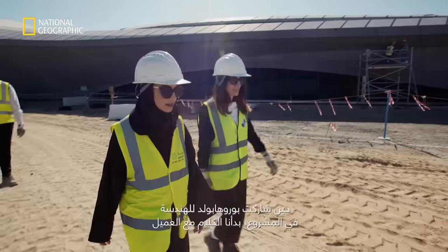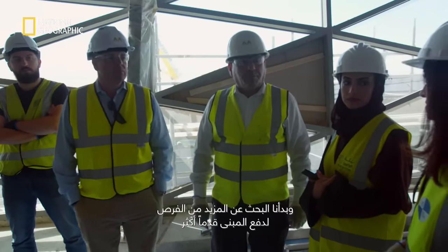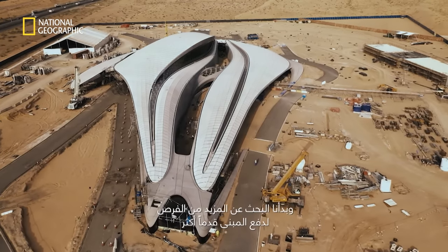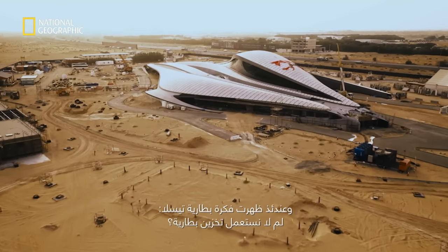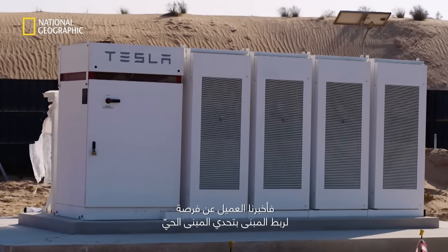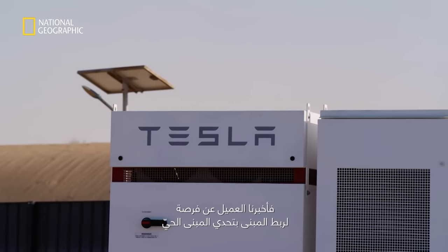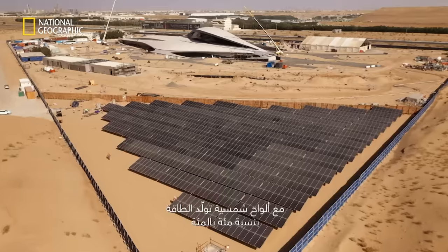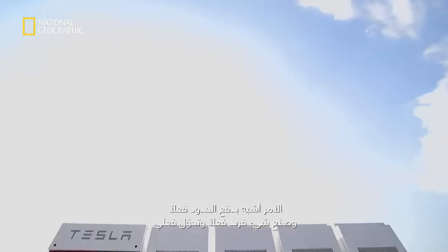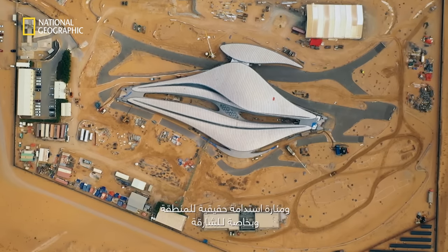The building initially wanted to go for LEED Gold status. When Buro Happold Engineering got involved, we started looking for more opportunities to push the building further to the highest LEED rating. The next question was: how can we do more? That's when the conversation came of Net Zero Energy, and that's when the Tesla battery idea came in — why don't we use battery storage? There's an opportunity to connect the building with the Living Building Challenge. It will be the first building in the region to be certified as a Net Zero building with PV supporting 100% energy generation and Tesla batteries as backup — truly pushing the boundaries and creating something truly transformational and a beacon of sustainability for the region and especially for Sharjah.